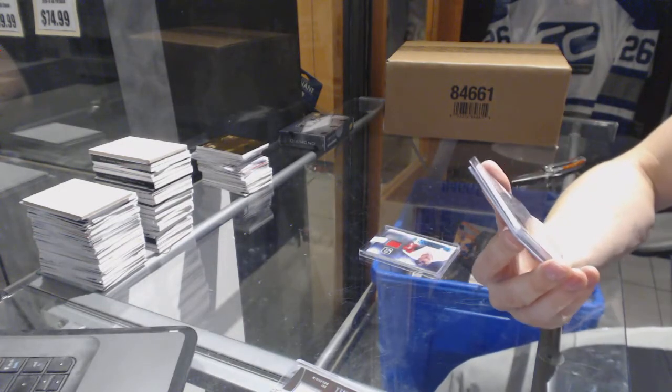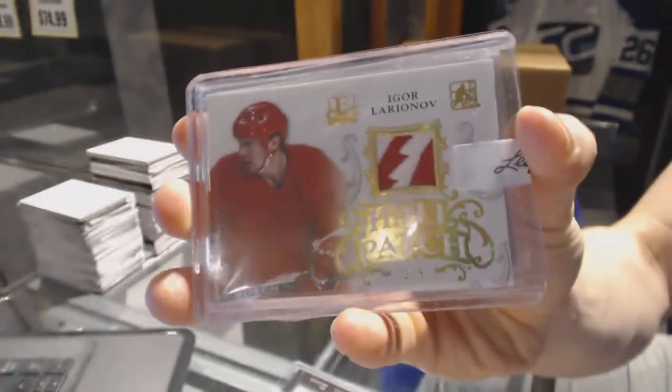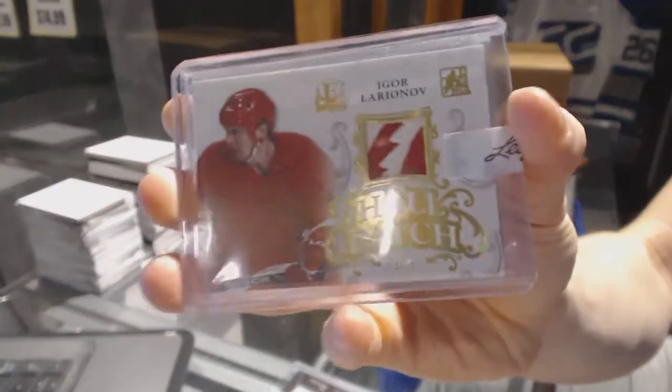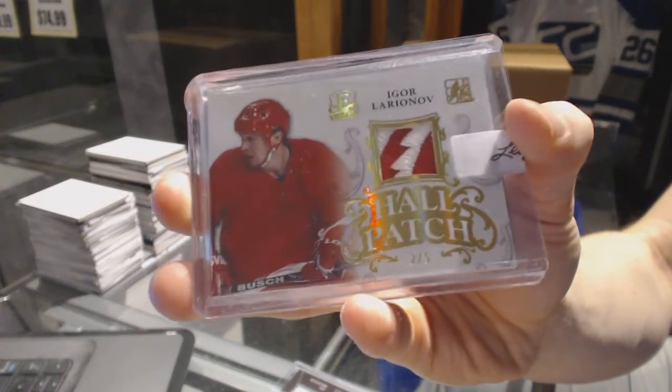We've got a hole patch gold, number two of five for the Detroit Red Wings — Igor Larionov.